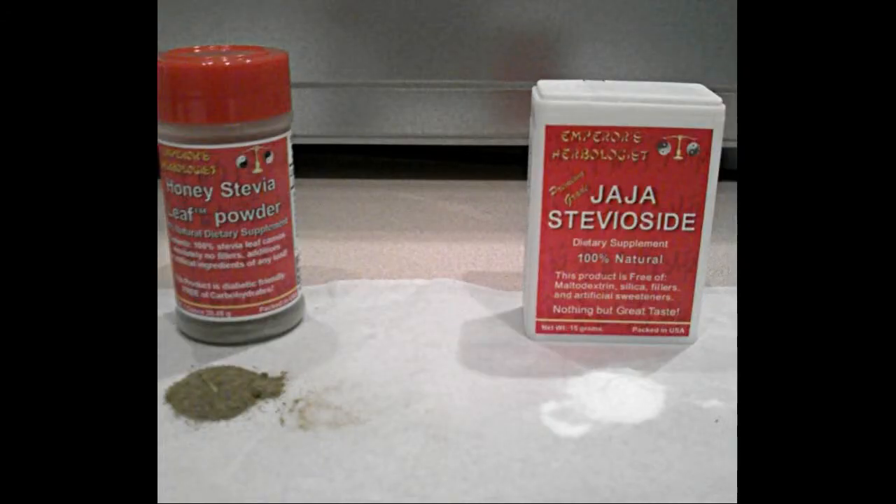When we mix honey stevia leaf into water, you can see it does not dissolve, and it starts to change the color of the water. It is perfectly safe to eat the leaf, just as it is safe to eat the leaf of any vegetable.